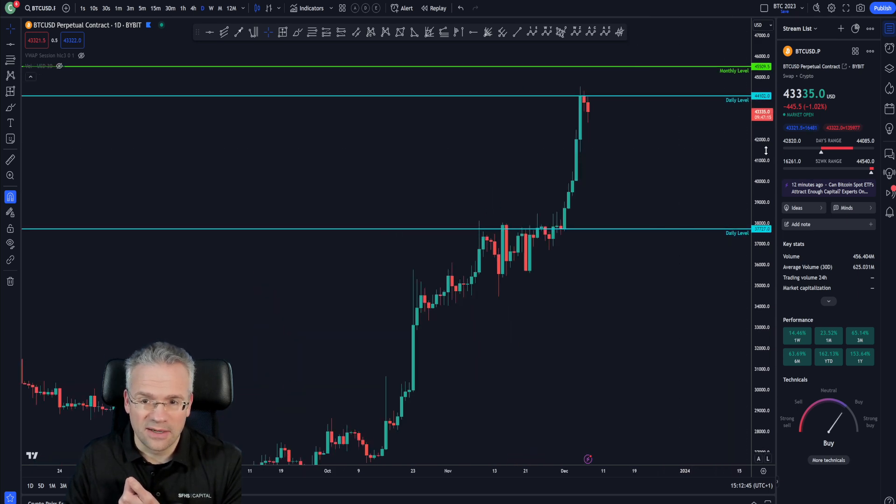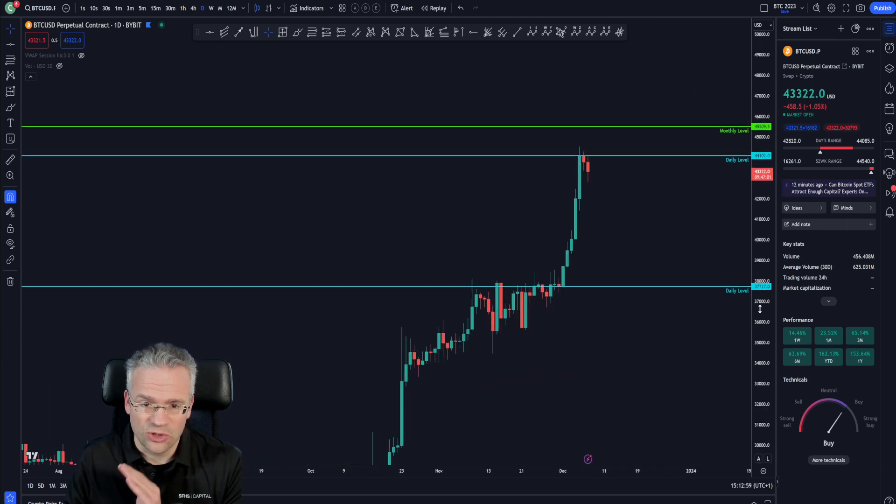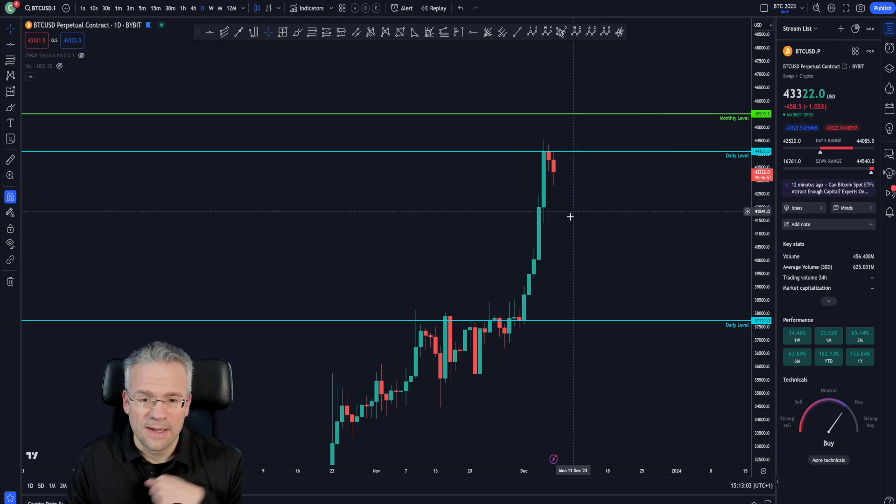If we zoom out a little bit, we can see it was not just this push up — it's actually been going very strong since mid-October. There was a longer ranging phase. We've covered this with the monthly levels involved. I have them turned off now just to show you the very important levels I'm looking at.